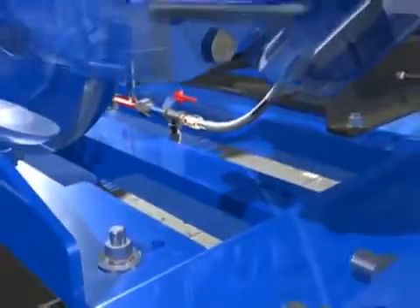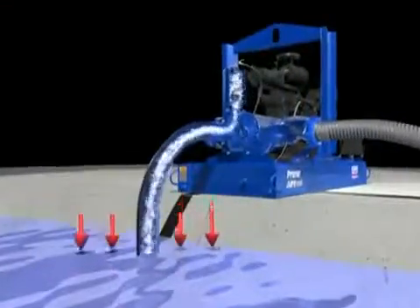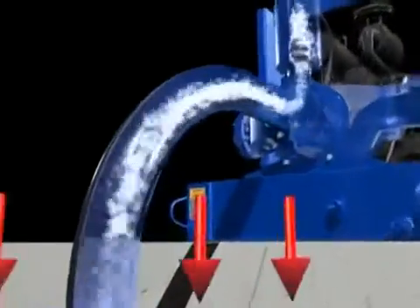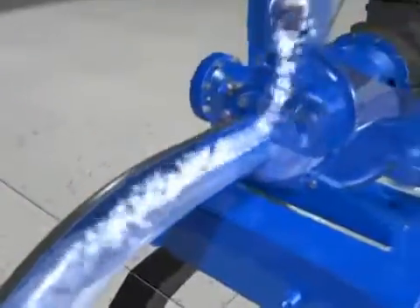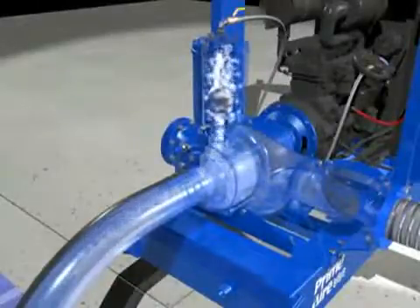The pump begins to prime as atmospheric pressure causes water to replace the evacuated air. The positive priming of the Prime Air is well suited for applications involving long suction lines, intermittent flows, or large volumes of air in the liquid being pumped.